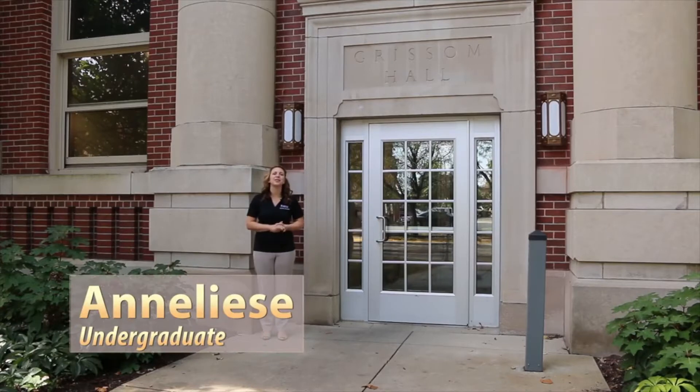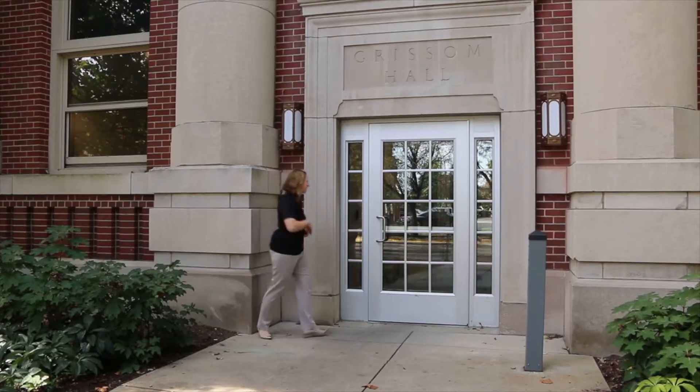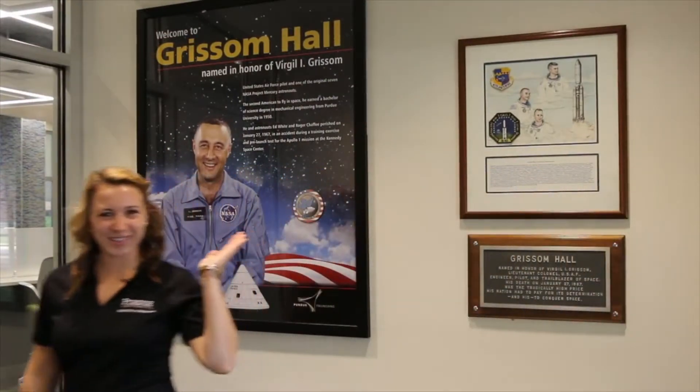Welcome to Grissom Hall, home of Purdue's Industrial Engineering. But it's not the same Grissom that you remembered. We've recently reinvented Grissom and want to show you the new space, so come on in. The building was named after Purdue alumnus and astronaut Gus Grissom.